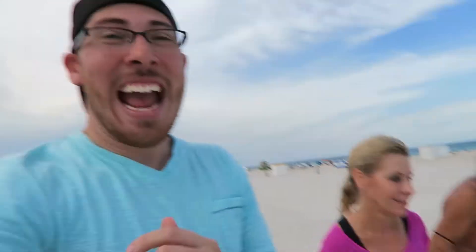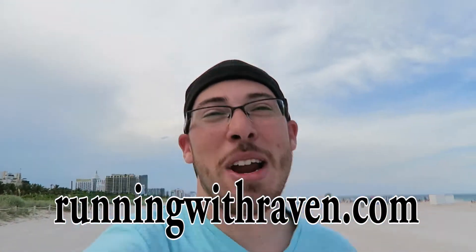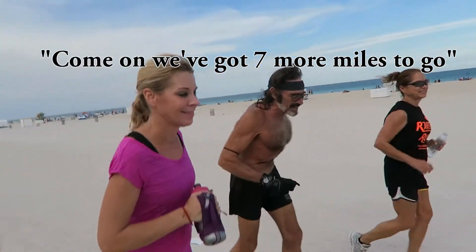Alright guys, so I ran into a pretty well-known runner in the Miami area. He's known as the Raven, and he's been running since like 1975 or so. Eight miles a day — that's more than I do all year long, just so you know. Really strong guy, way stronger than me. Do you have a website they can check out? Ravenrun.net. Also runningwithraven.com. Check that out, guys. I'm going to let him run because I hate running. Nice to meet you, man.